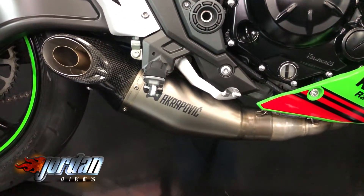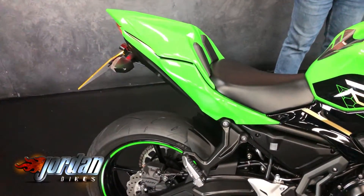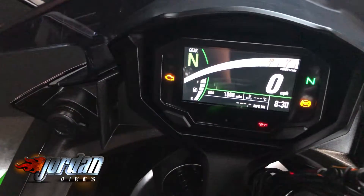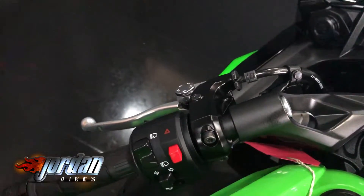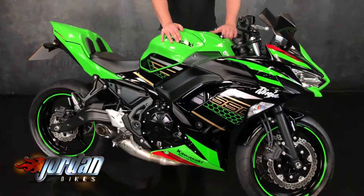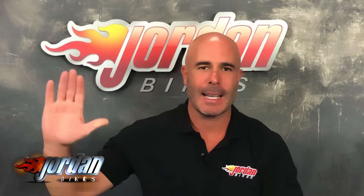It's got sporty looks but still has that comfort factor — you can go through the traffic and commute on this bike as well. Sunday funday, this is the bike for you guys. Enough of me going on about this absolute beauty; in order to get it bought it's simple — you pop down to Jordan Bikes or just give us a call.